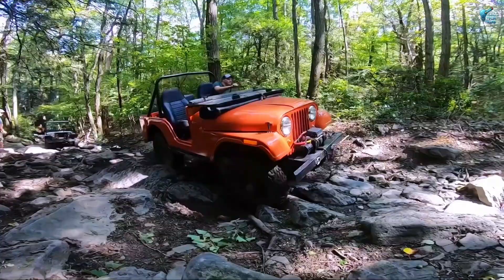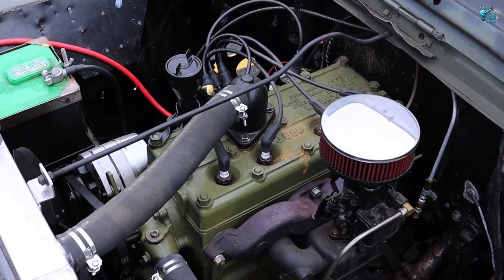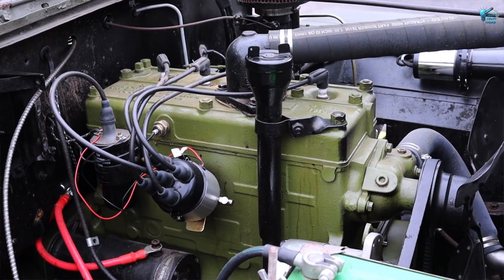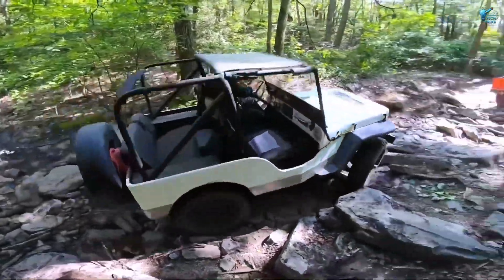Take the rugged, unmistakable silhouette of a vintage Willys Jeep, then shoehorn in a colossal 632-cubic-inch big-block Chevy engine churning out a mind-boggling 815 horsepower.